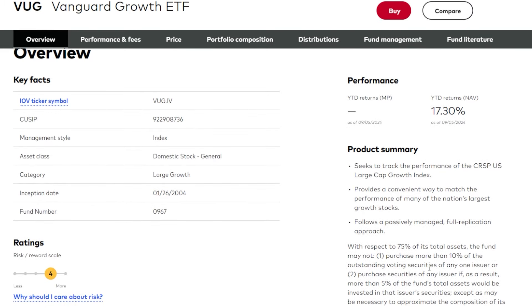Looking a bit deeper into VUG, the Vanguard Growth ETF: the product summary states it seeks to track the performance of the CRSP US Large Cap Growth Index, provides a convenient way to match the performance of many of the nation's largest growth stocks, and follows a passively managed full replication approach.